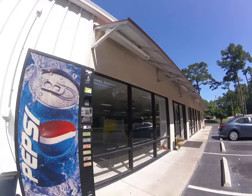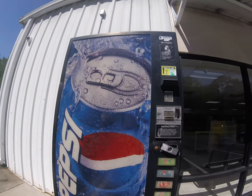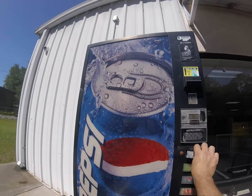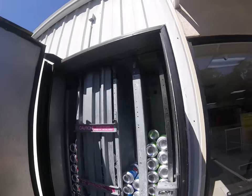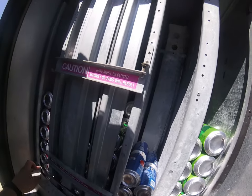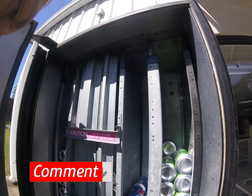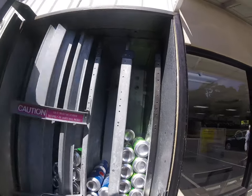Alright, here we are at the laundromat location. This is a two-week collection, and I did stop once in between just to check for coin jams because we've been having issues with that coin mech. Let's open up the machine and see how it did. Not too bad — levels are a little low on the Pepsi, but Coke and Mountain Dew are about halfway down. I'll do a quick inventory. Comment down below and tell me how your vending business is doing now that the weather is starting to warm up.